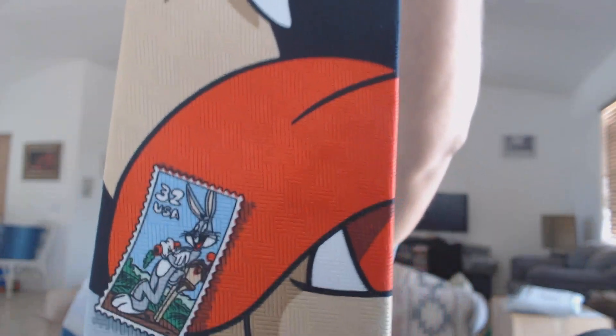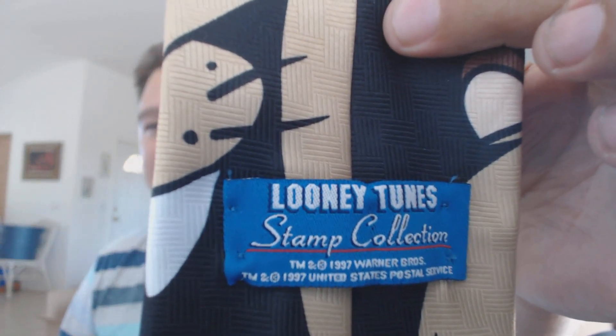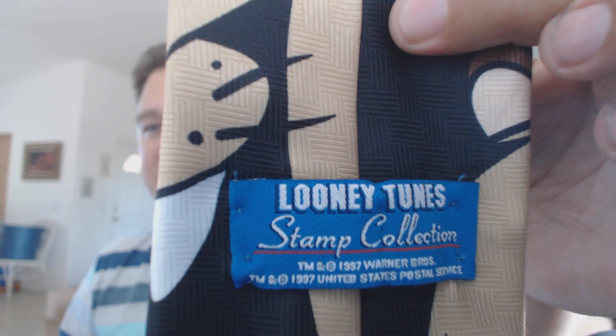This next one — these are common ties. They sell individually pretty good, but they also sell excellent in lots. It's anything Looney Tunes. These things sell really, really well, and they sell awesome in lots. I do really well on eBay with them. Here's the tag — Looney Tunes stamp collection tie.